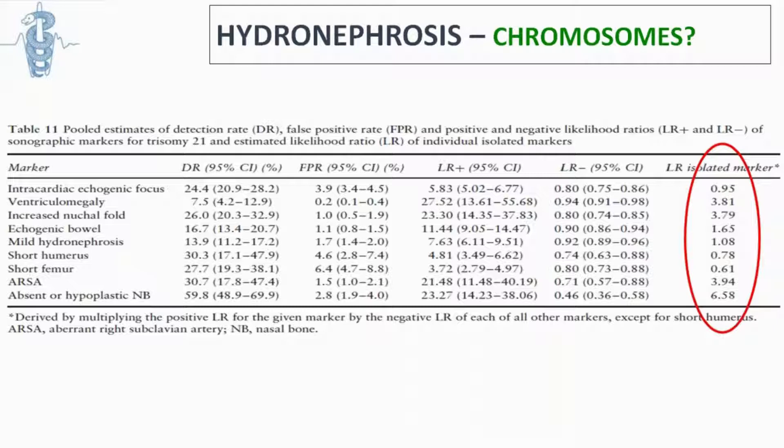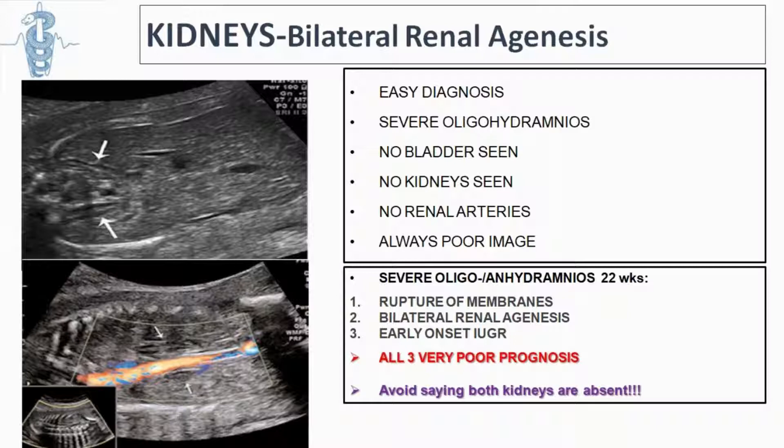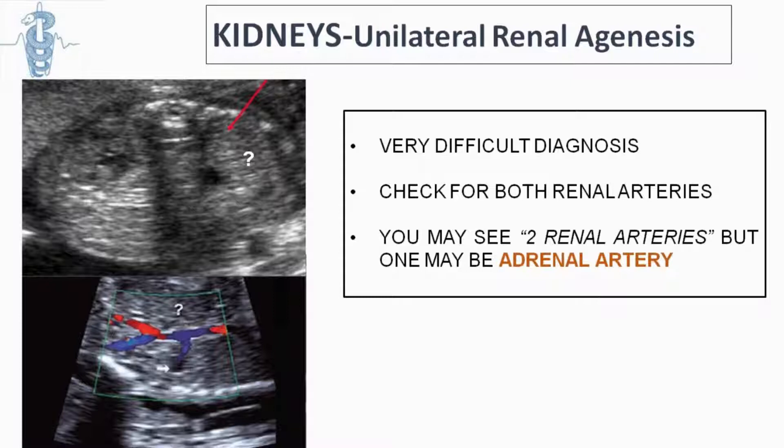Bilateral renal agenesis is usually an easy diagnosis because there is no amniotic fluid and the kidneys are not seen. The three differential diagnoses are rupture of membranes, early-onset IUGR, or bilateral renal agenesis — all with very poor prognosis. We should be careful to say we cannot see the kidneys, rather than that the kidneys are absent. Unilateral renal agenesis is not dangerous but is a difficult diagnosis because the kidney may be present but in a different position.